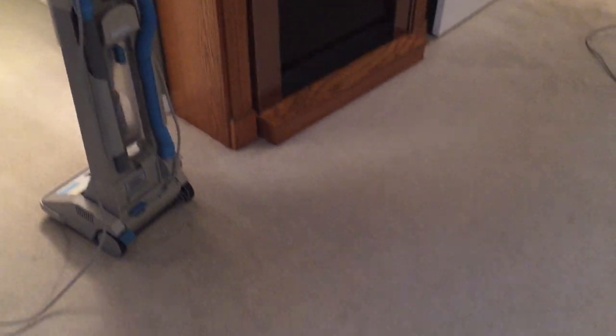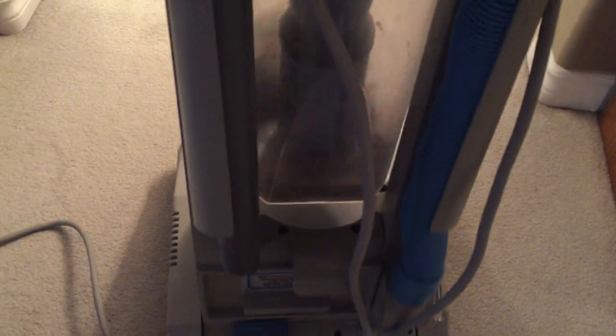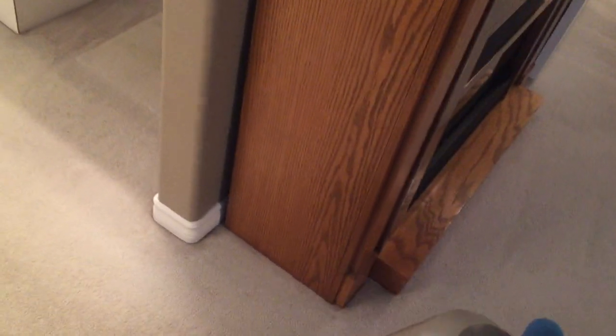Hi, Robin with Oxydry, and I've just started vacuuming this room. I've done this area right here and I'm just going into the bathroom area here. This is a very big job I'm doing actually, so I will be filling the canister I'm sure. Anyway, just watch this as I go over this area.